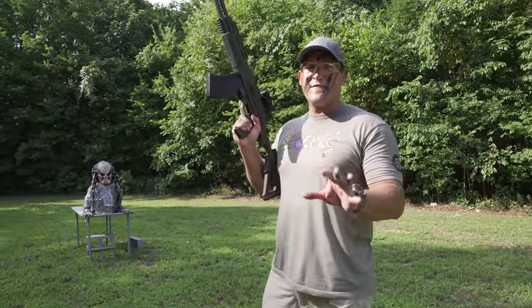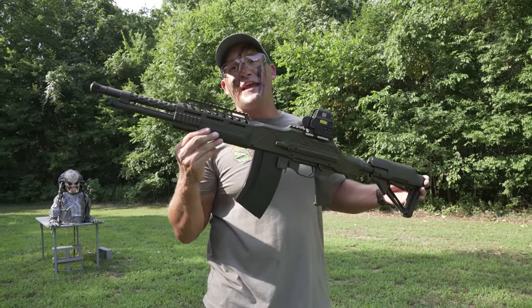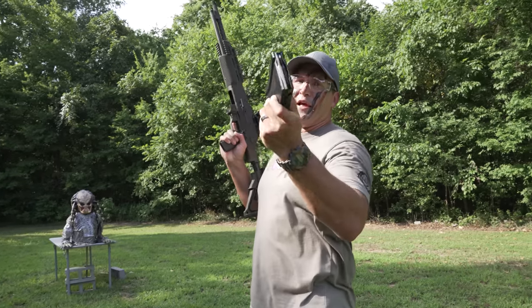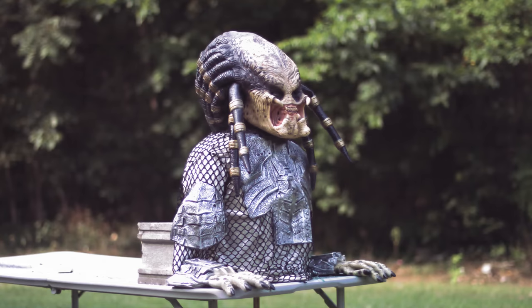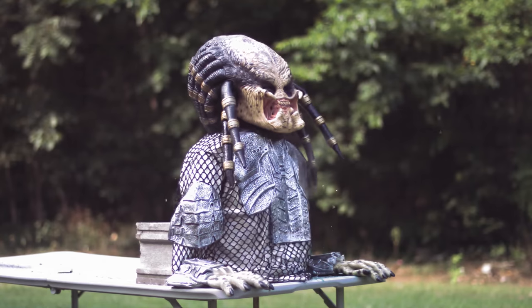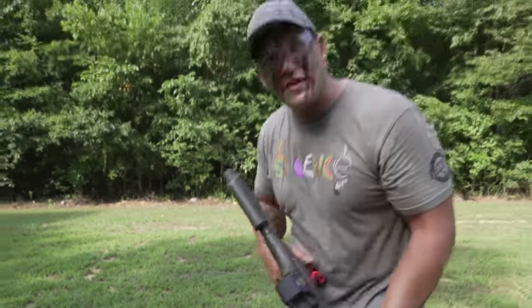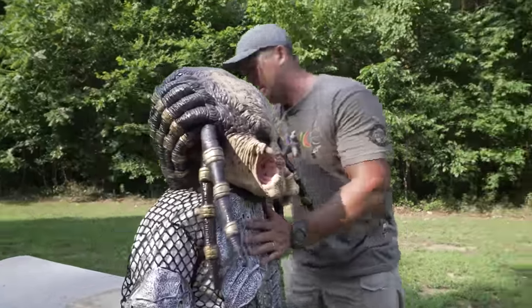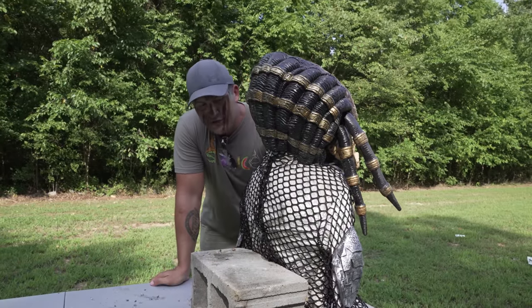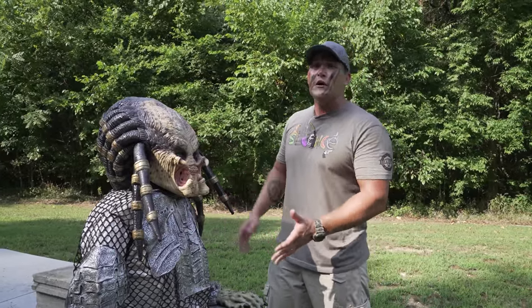These next few rifles are the ones I would actually grab if a predator was after me. This right here is the Ohio Ordnance Works H-CAR, chambered in 30-06, loaded up with some 30-06 full metal jackets. That is a spicy meatball. The only problem with face paint is you get it on your guns — they don't show you that in the movies. Mr. Predator, I hit you about right here, and unfortunately my H-CAR did not do the job.